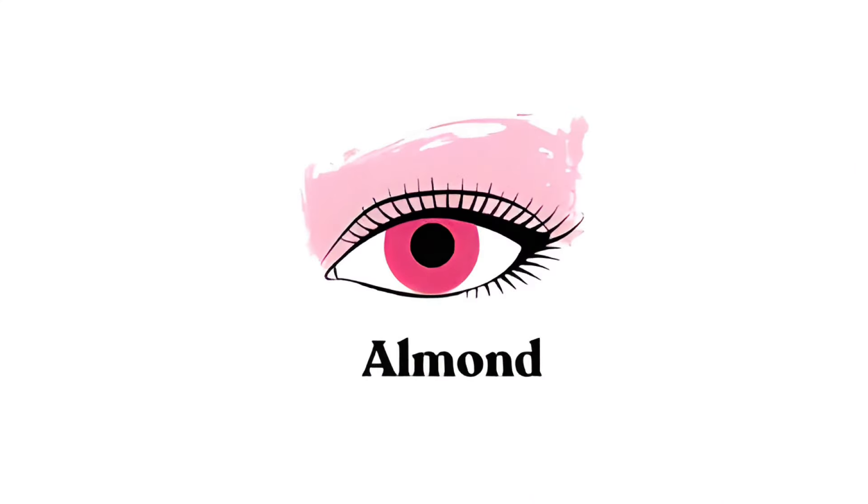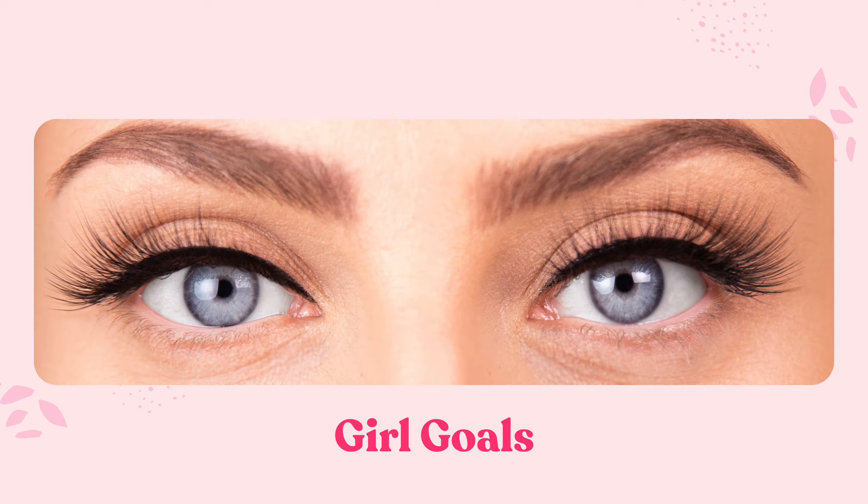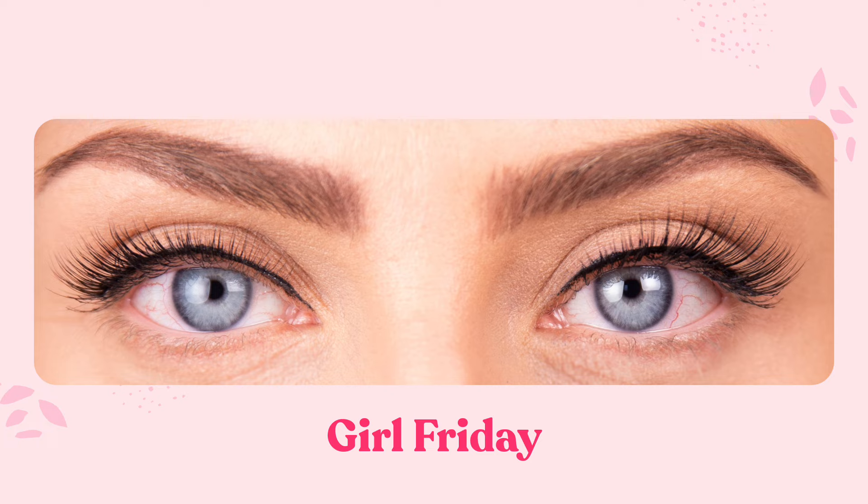The first eye shape is almond. Almond eyes look amazing with a cat eye, so I'm going to be showing you a couple of lashes that I think really enhance the cat eye look. These lashes are big and bold and not everyone can pull them off, so I think if you've got it, you should use it.